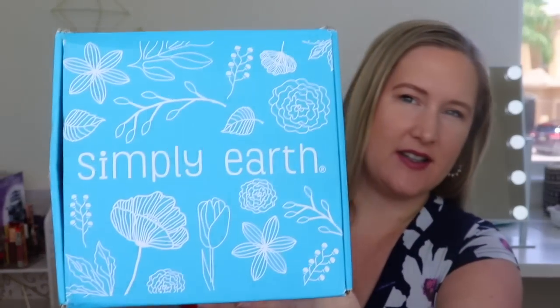Hi everyone, how are you doing? I hope you're having an amazing day. I'm super excited because we have a new box on our channel - this is a box I have been eyeing and I'm super excited to now have. This is Simply Earth - how cute is this box? Super cute. It kind of gives away what's in it: essential oils.